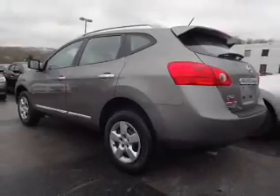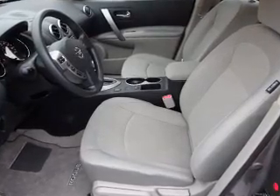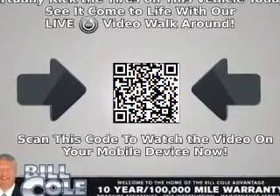The features include alloy rims, a spoiler, an alarm system, keyless entry, independent suspension, brake assist, traction control, stability control, front ventilated disc brakes, and anti-lock brakes.